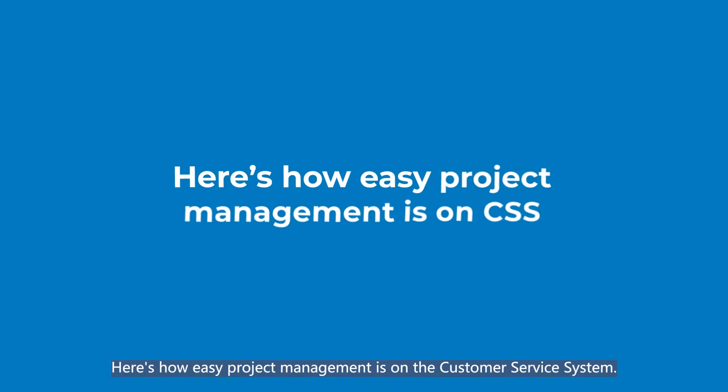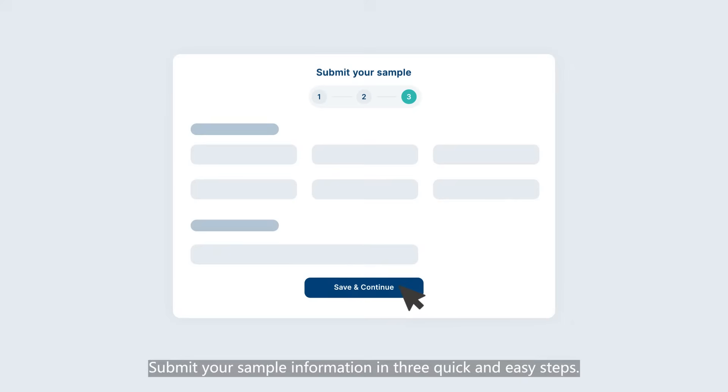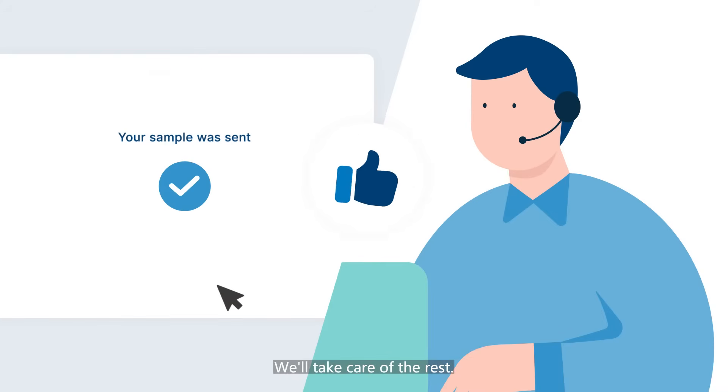Here's how easy project management is on the customer service system. Submit your sample information in three quick and easy steps. Our dedicated technical specialists will verify it before you ship your sample to us. We'll take care of the rest.